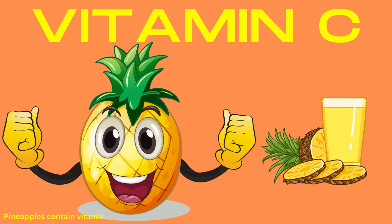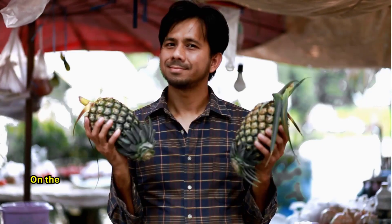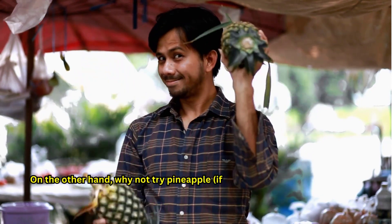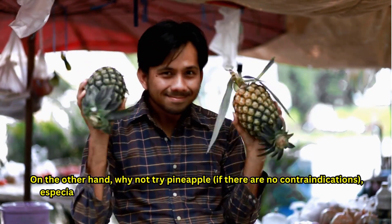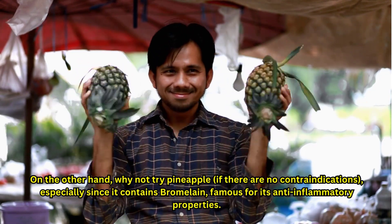Pineapples contain vitamins C, I, and E — antioxidants that can inhibit lens oxidation and prevent cataracts. It is unlikely that any single food can prevent cataracts or eye floaters; there is no panacea. On the other hand, why not try pineapple if there are no contraindications, especially since it contains bromelain, famous for its anti-inflammatory properties.